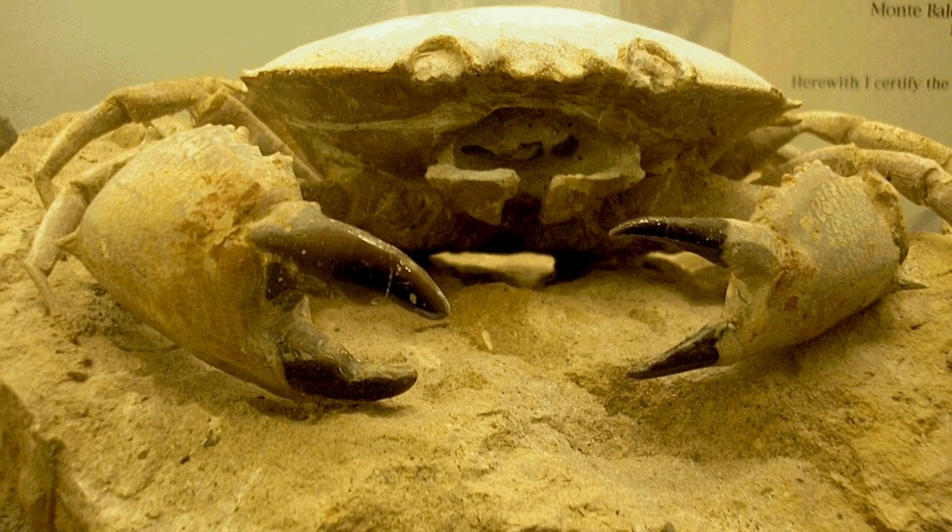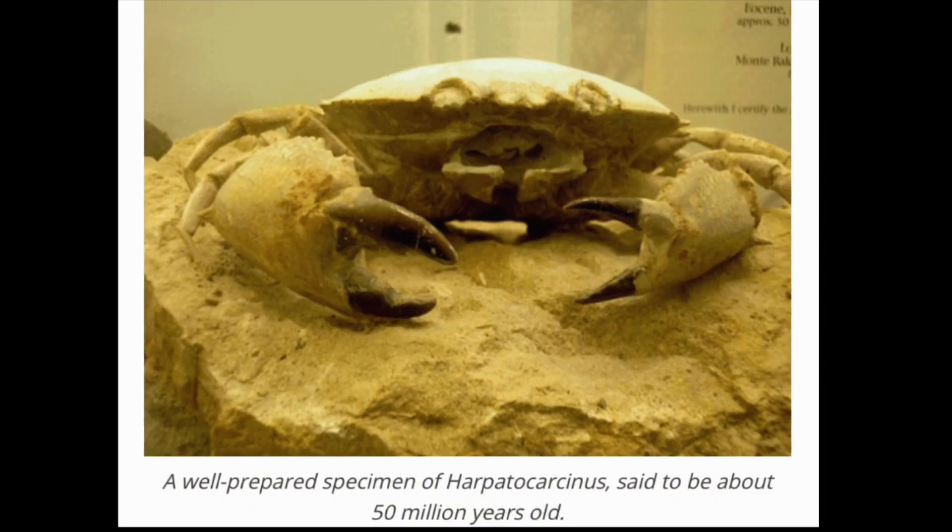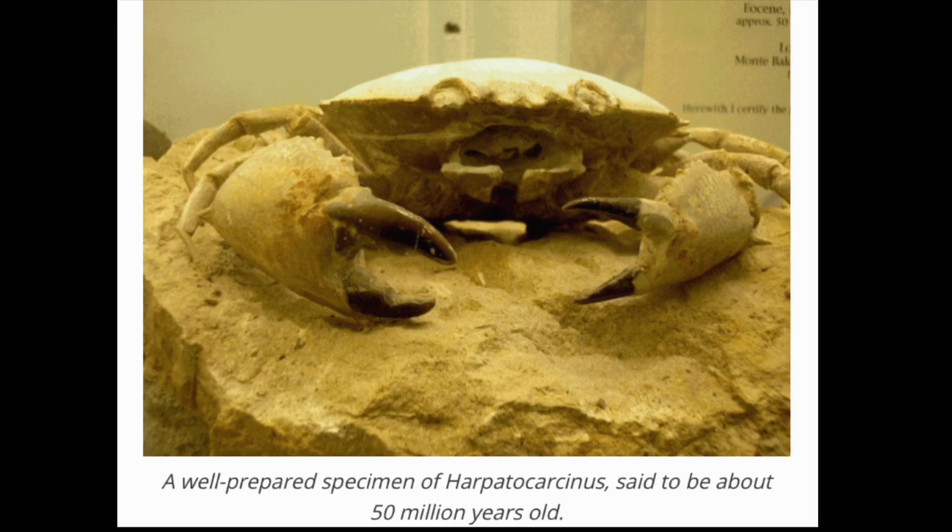Observers cannot help but notice examples of living creatures caught in stone as they hatched, gave birth, devoured other creatures, or twisted and contorted in a moment of back-arching agony. Is there a force besides quick burial that could suddenly change things into stone as it sometimes appears? The surprising answer in many cases, though not in all, to the preservations of flora and fauna, including dinosaurs and other megafauna, is an electrical catastrophe.